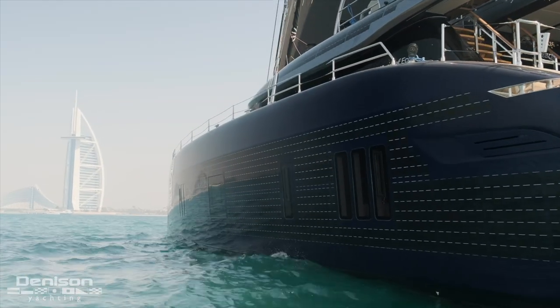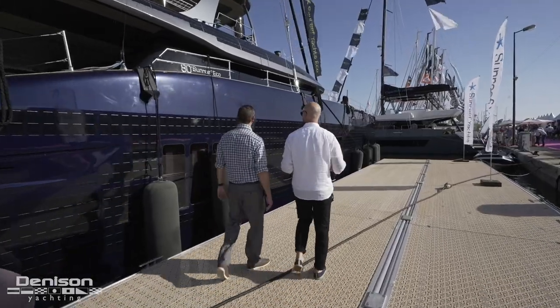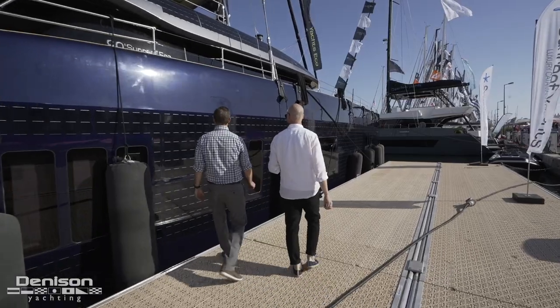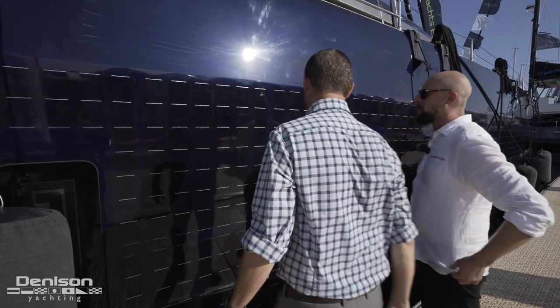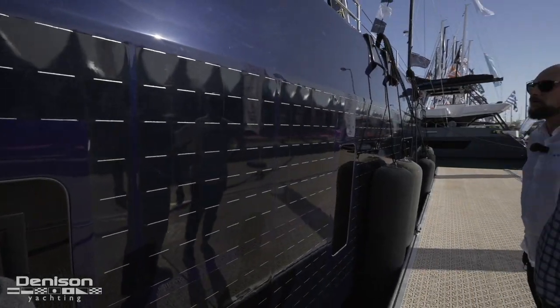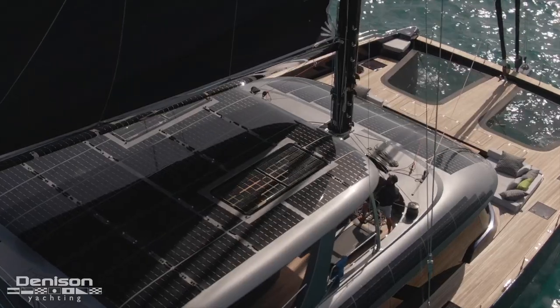The unique thing about the boat and about the Sunreef Eco catamarans is that we found a way to integrate those solar cells into the composite — and you can see that's just flush, totally flush with the gel coat and everything. That's a patented solution, so we're the only ones to do this. It lets you put solar panels pretty much everywhere on your boat.